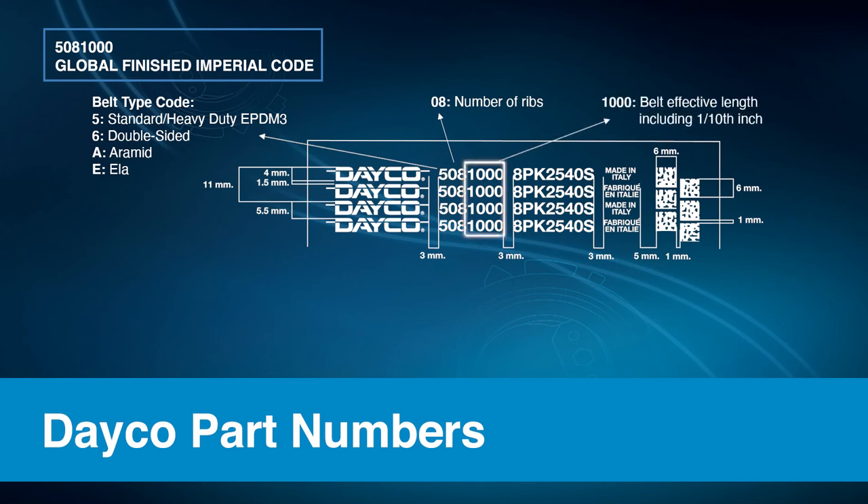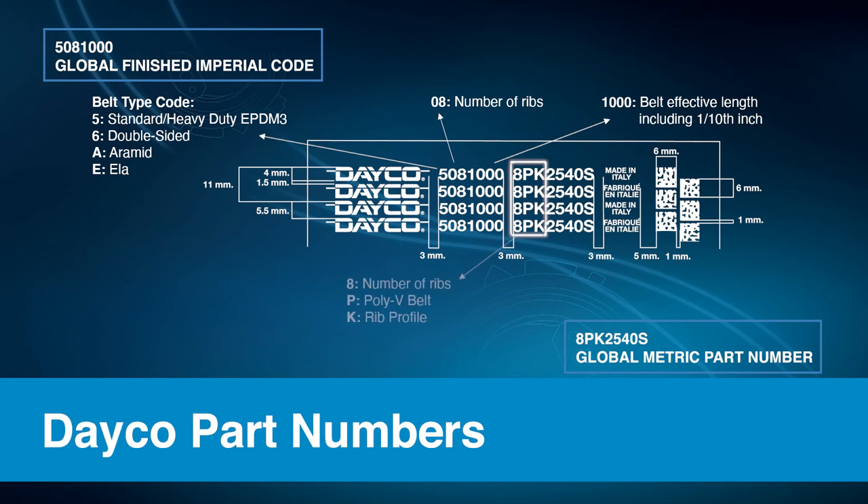The final four numbers in the imperial code refer to the effective belt length, including one tenth of an inch. The second set of digits is called the global metric part number. The first three digits represent the number of ribs, the type of belt, and the rib profile. The next set of numbers refers to the belt's effective length in millimeters.